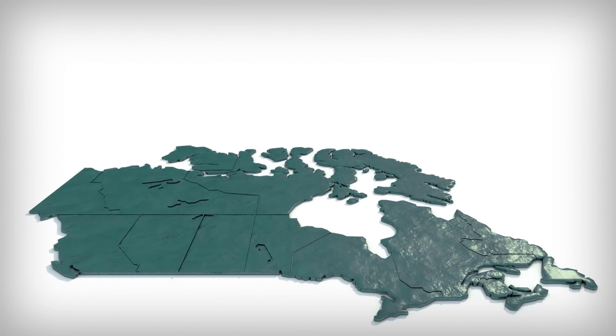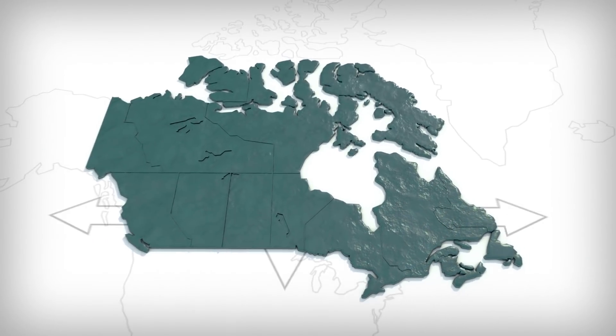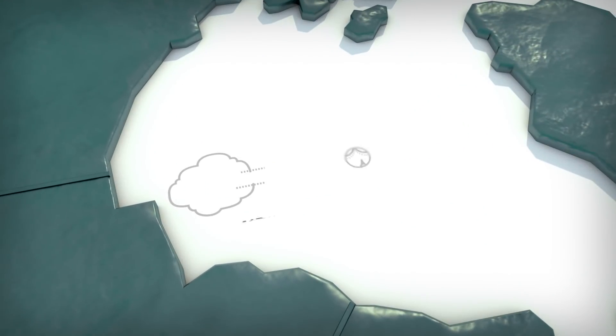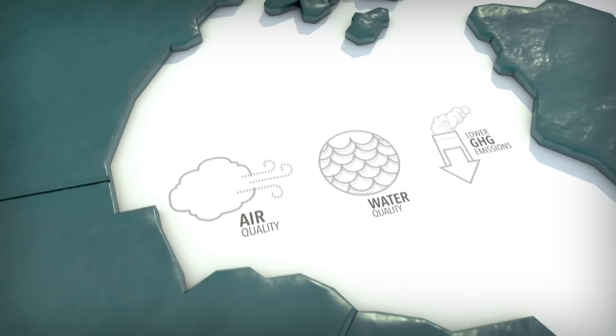The high-quality metallurgical coal blends Canada produces contribute over $6 billion a year to our GDP, and they're sought after by steel mills around the world. Today, environmental imperatives of air and water quality and lower GHG emissions drive coal producers to tailor metallurgical coal blends to meet the needs of industry.